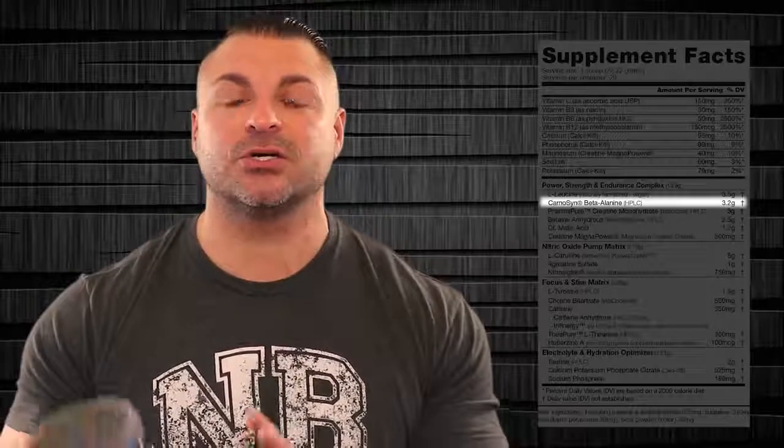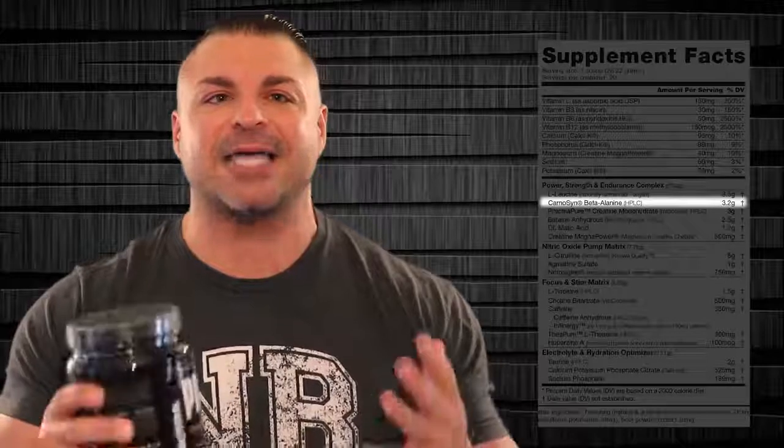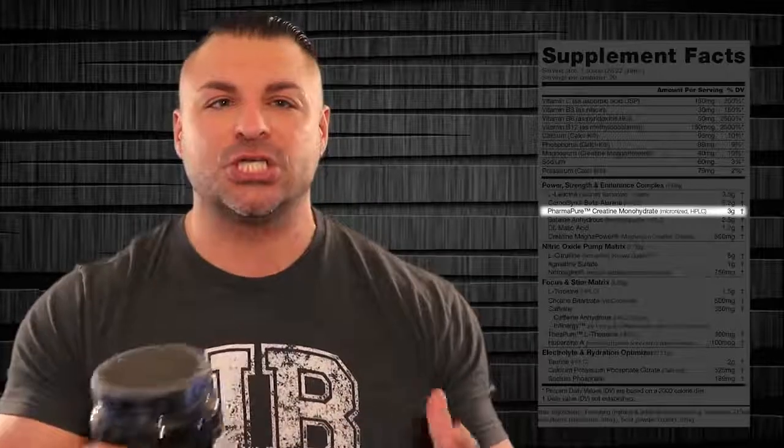Next, we have beta alanine, 3.2 whopping grams, under the trademark brand Carnosyn. As I go down, you're going to see a lot of these marked HPLC — High Performance Liquid Chromatography — a high-level technique used in chemistry to separate, identify, and quantify components in a liquid mixture. Beta alanine buffers lactic acid. It helps you become very endurance-capable with the weights in the gym so you can push past the pain barrier and keep working out.